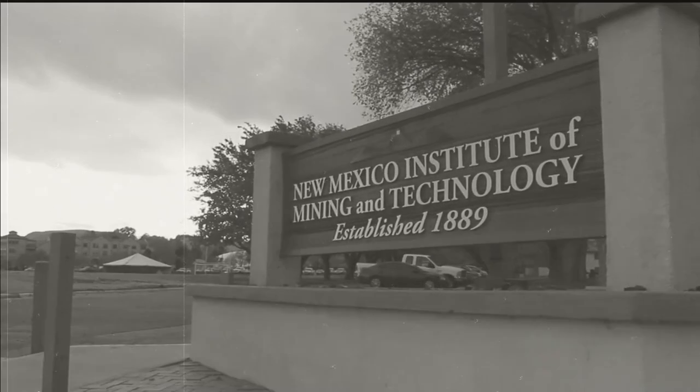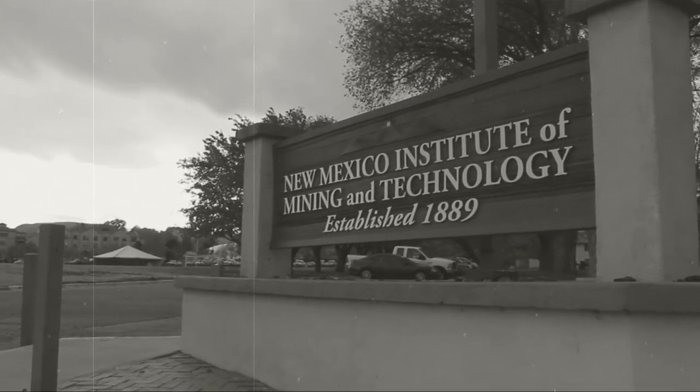Here at New Mexico Tech, we take great pride in our rocket engineering program. Today, we'll meet Murphy, who is going to learn just what it takes to build a rocket.